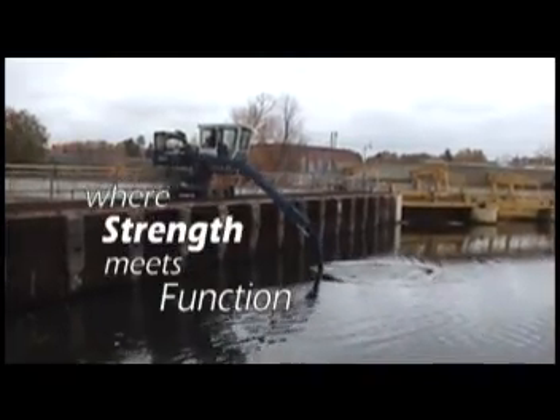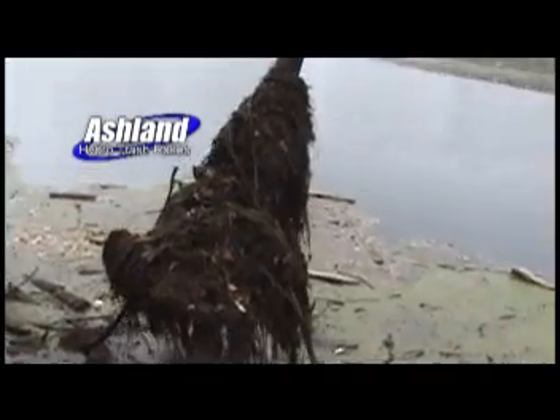Where strength meets function — an apt description of an Ashland Industries hydro trash rake system.